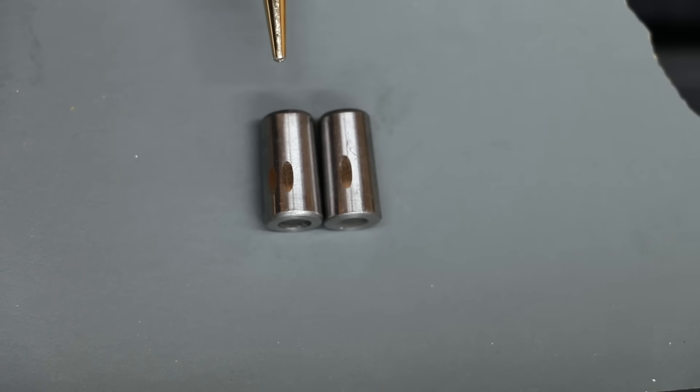Automatic transmission fluid is on the right, 10W30 is on the left. There is more scoring on the automatic transmission fluid bearing, so 10W30 does have better film strength than automatic transmission fluid.